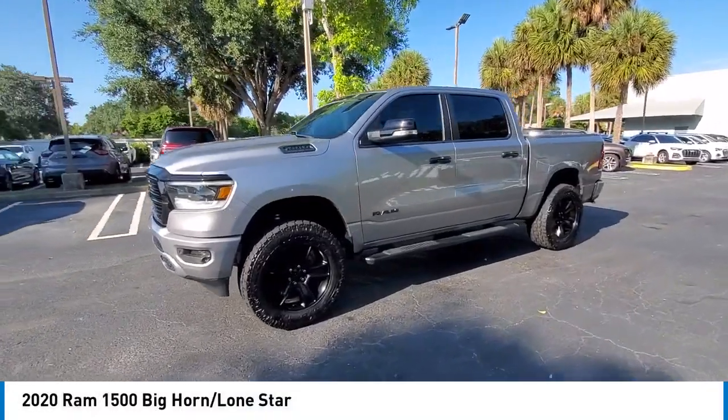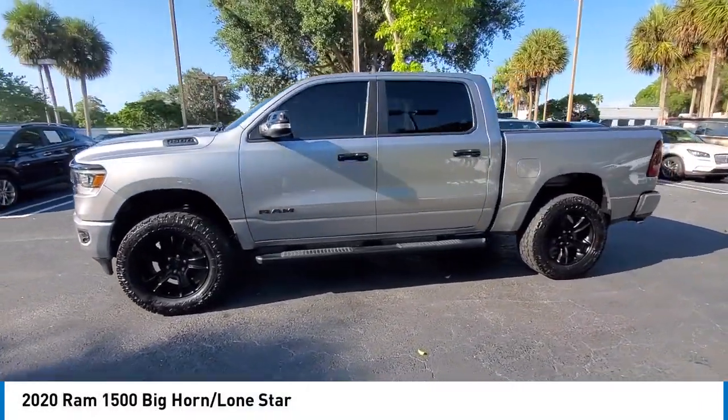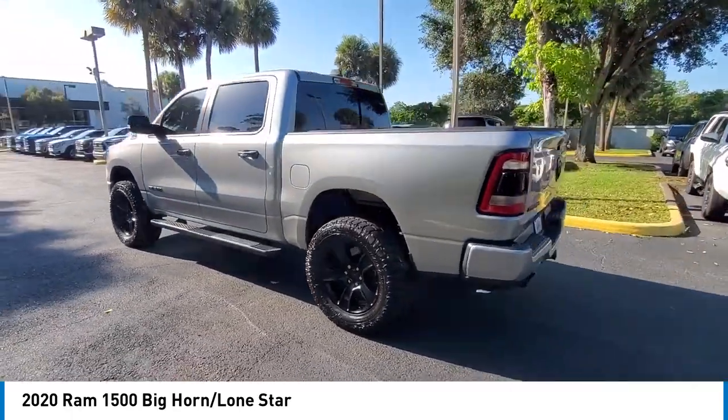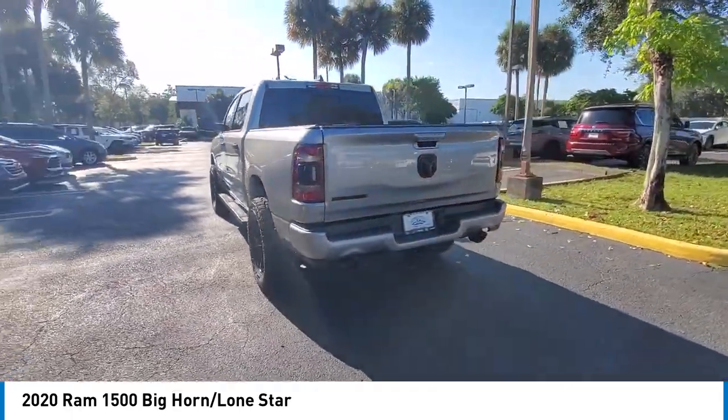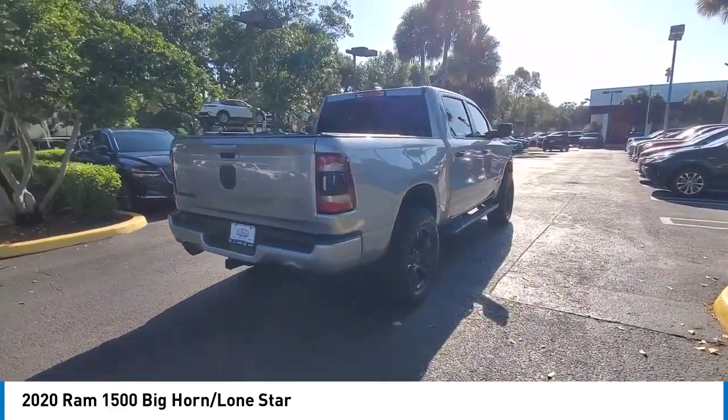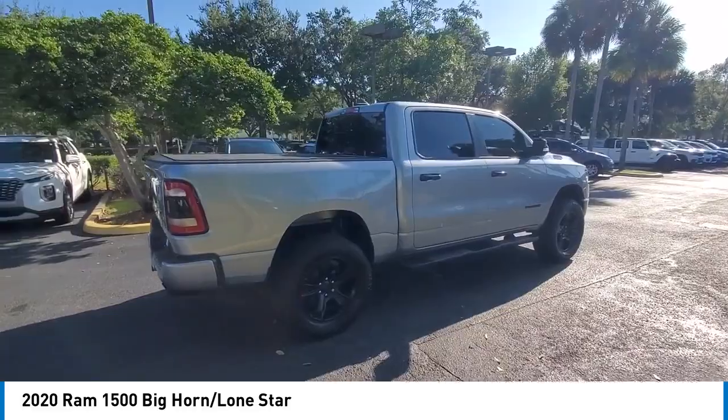Make a great choice today with the 2020 Ram 1500. It went against the Chevrolet Silverado, Ford F-150, and Toyota Tundra, which are all excellent trucks in their own right. The Ram took home the prize for its well-rounded strengths.